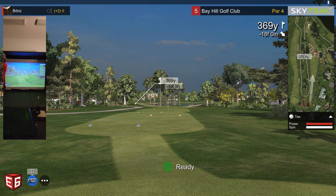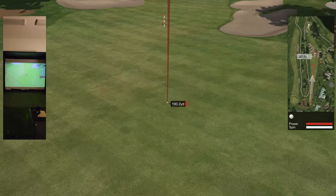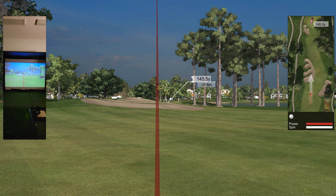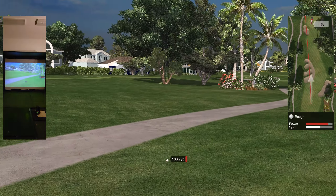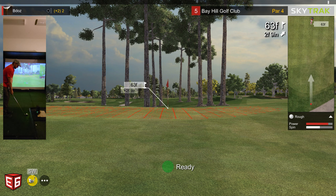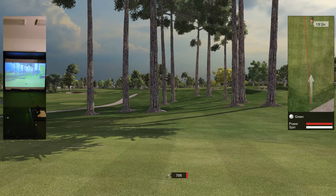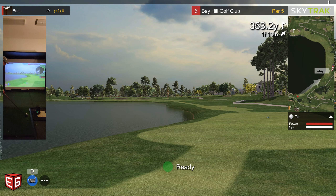Hole five, par four. If I had any distance with the drive it might be a little bit easier of a hole. I think I'm not even using the driver on this course — just using the five wood the whole time, because the driver stinks. The worst club in the bag for me. Popping it up there, running on to the green. Plus two through five.